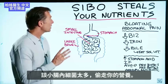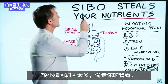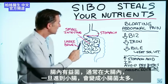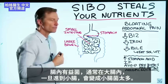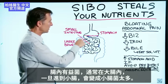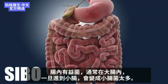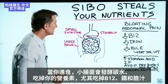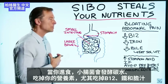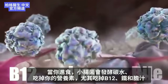Today we're going to talk about how SIBO can steal your nutrients. SIBO is small intestinal bacterial overgrowth. Normally your flora, your good friendly bacteria, should be in the large intestines. But when it gets into the small intestines, these microbes start fermenting carbohydrates and start eating up your nutrients, especially B12, iron, and bile.